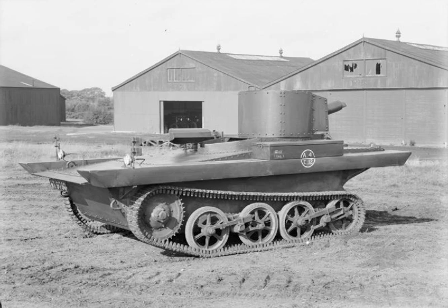Foreign buyers included China — 29 or 32 tanks — Thailand, the Dutch East Indies, and the USSR, the latter producing some 1,200 of the T-37A tank developed from the A4E11/12s.